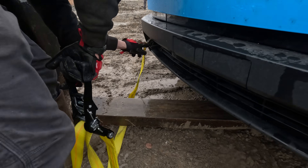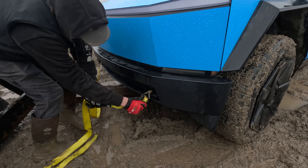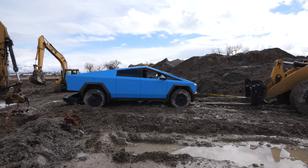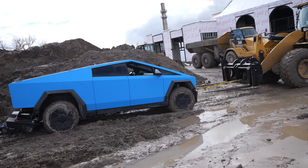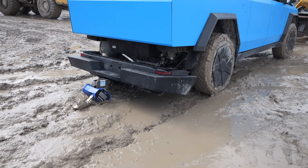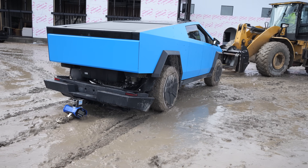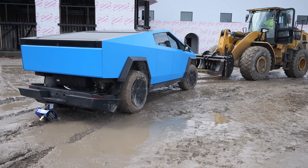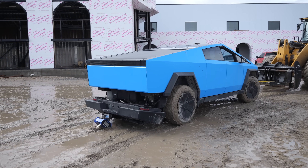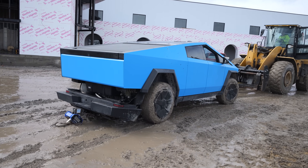The Cybertruck has 23 different error messages on the screen right now, so we're just going to drag it out of the way. It says something wrong with the high voltage pack — which, you know, we ripped off the hitch. We still have the steel frame Dodge Ram 2500 to test, but the Cybertruck's aluminum castings being glued together is not something I had on my 2025 bingo card.